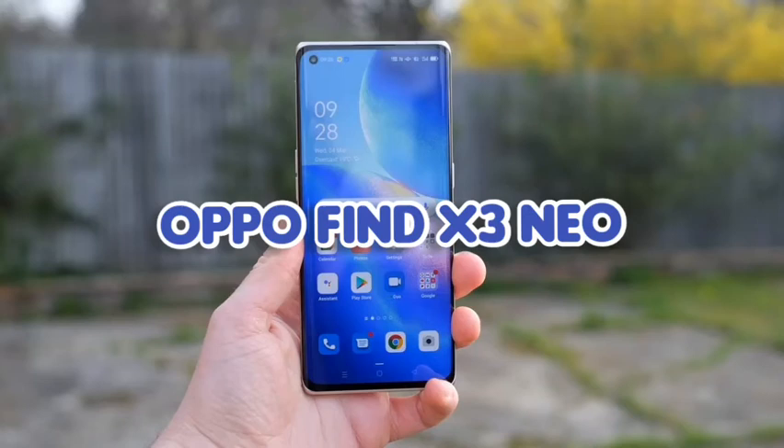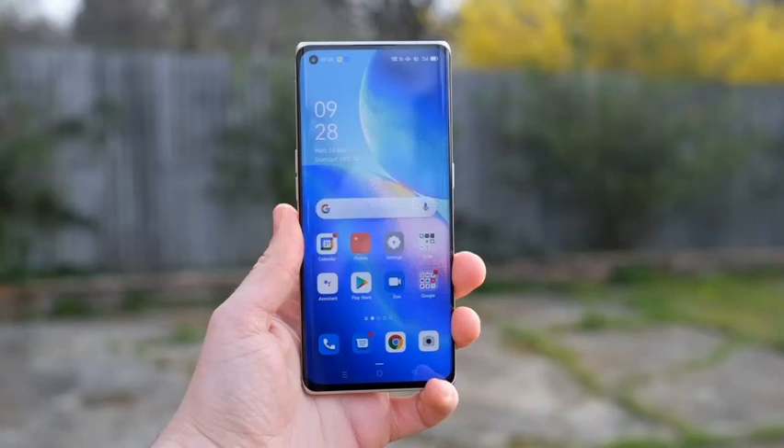The OPPO Find X3 Neo is a phone that appeals on many different levels. Whether you're looking for something that takes great photos or that just looks great, it's a lot cheaper than the Pro model, but it might have made too many compromises along the way.